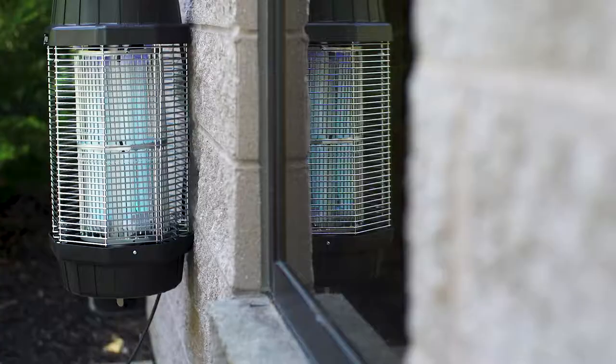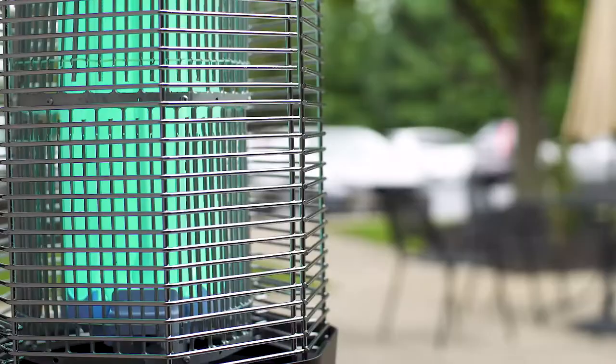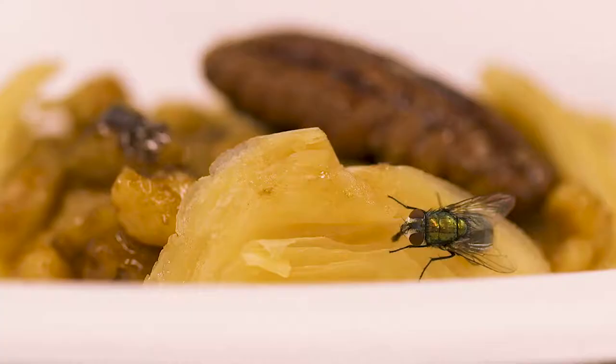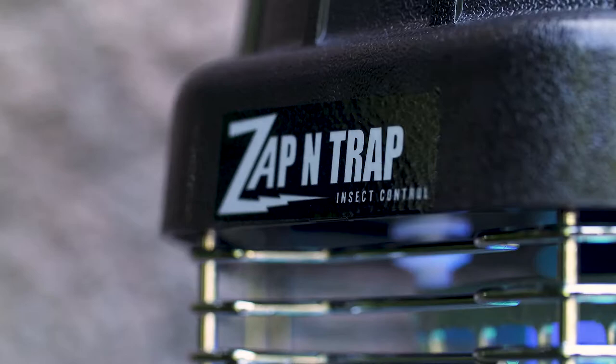The units feature durable plastic housings that can withstand a variety of outdoor settings, from high winds to rain showers. The 360-degree vertical high-tension grids zap and trap insects, and the removable collection trays ensure convenient disposal. One of our models even features a dusk and dawn setting, which allows the operator to control the light emitted.